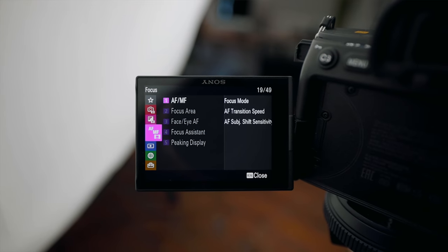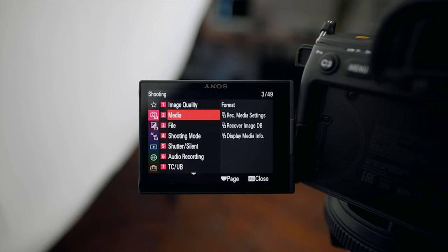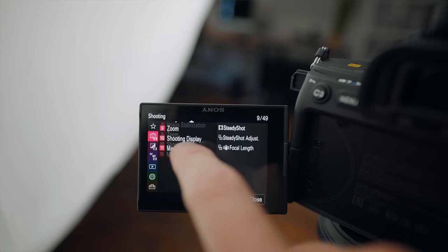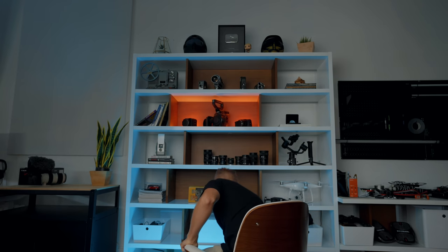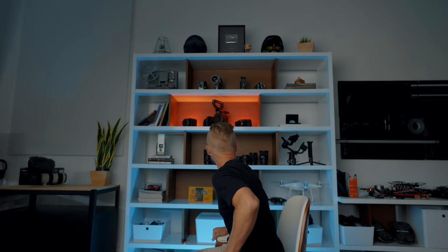New menus — another gripe that has been fixed. Sony menus are notoriously not very good, but now they're a lot better. You've got a great EVF if you're into that. Autofocus is crazy fast and crazy good. I don't think you'll have any real issues with autofocus, except maybe in situations without much contrast. Battery life is decent — so much better than Sony used to be.